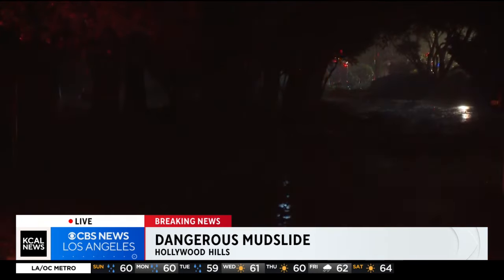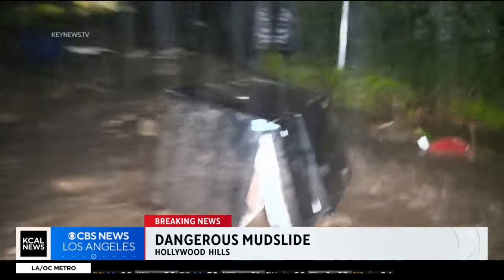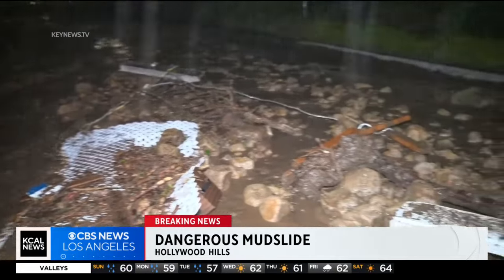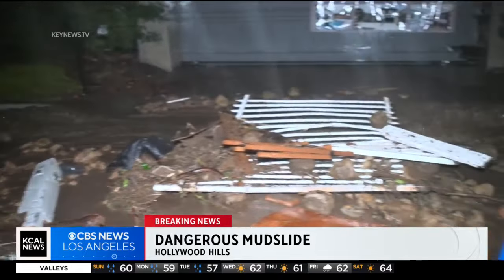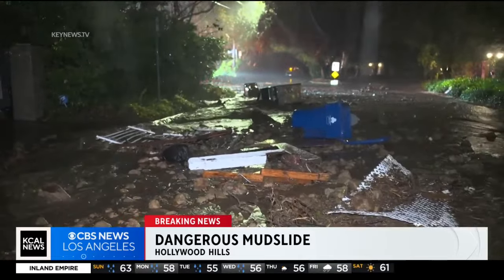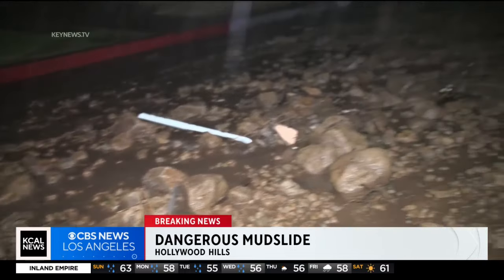There's a ton of mud and debris in the road there. We've got some video from earlier of some of the damage that was done. Just to give you a sense of how bad this was, there were two homes we believe that were knocked off of their foundations, which is a total mess. And then there were nine that were evacuated over concerns of foundation damage. DWP and SoCal Gas are on the way.